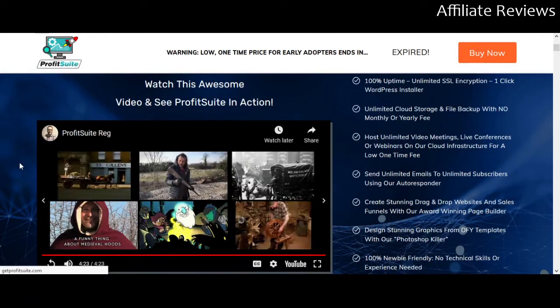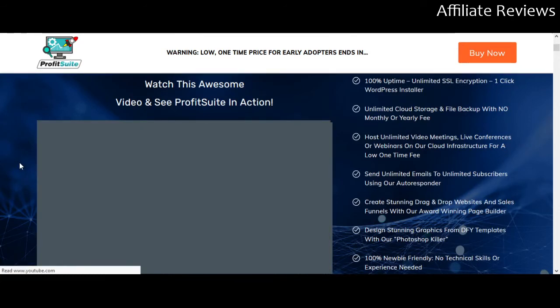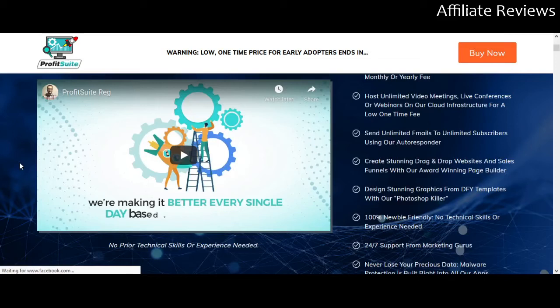There are two videos on this page — one is sort of the promo video up at the top, which you should certainly watch. It's showing you all the cool things it can do. There's another video lower down. I always recommend that you go to the sales page and watch the videos and read everything for yourself. There's a demo video much further down on the page, which is spectacular — I strongly recommend you go check that out.